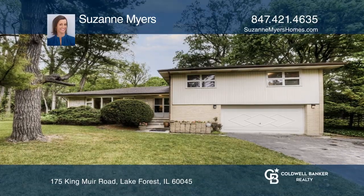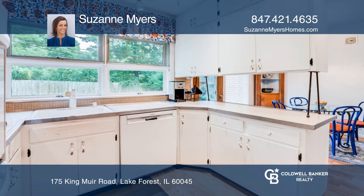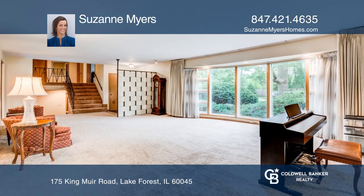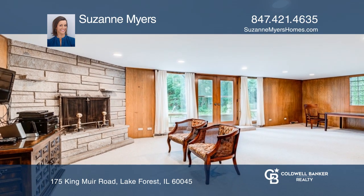This four-bedroom home is nestled in the Deerpath Hill Estates neighborhood with mature trees and winding roads. You'll find an open floor plan with expansive windows bringing the outdoors inside. This home enjoys both a large living room and a large family room with a stone wood burning fireplace.